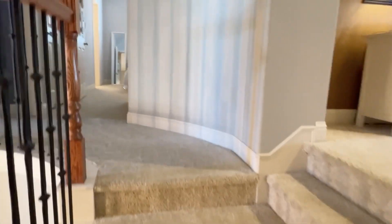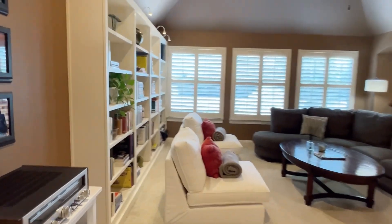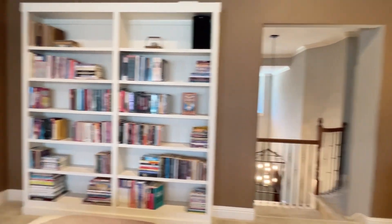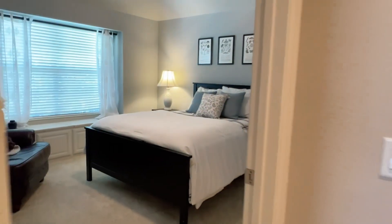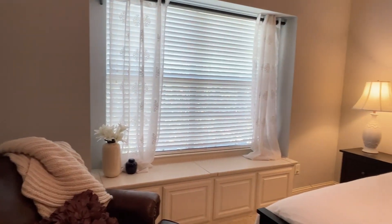At the top of the stairs, to the right, two steps up to the game room. It has built-in shelves and windows across with plantation shutters. One step down, there's a good sized bedroom. It has a storage window seat. It has hall bath access but is connected. Tub shower combo. Large closet back here.